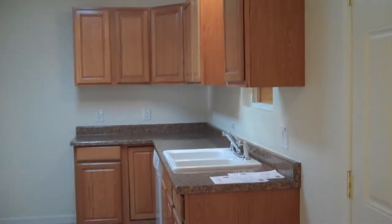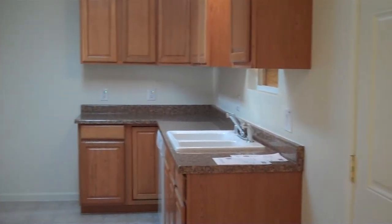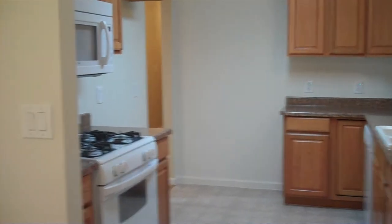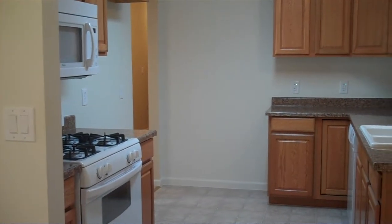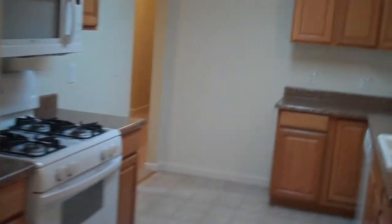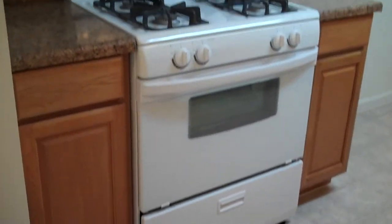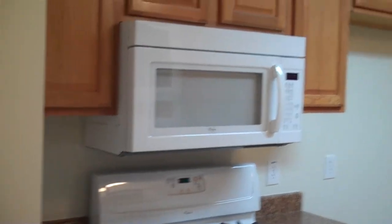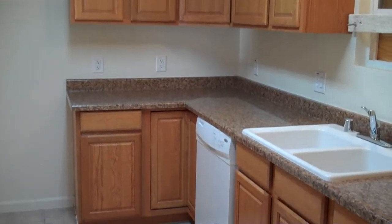Here's the kitchen. Brand new appliances which include the stove, the microwave, and dishwasher.